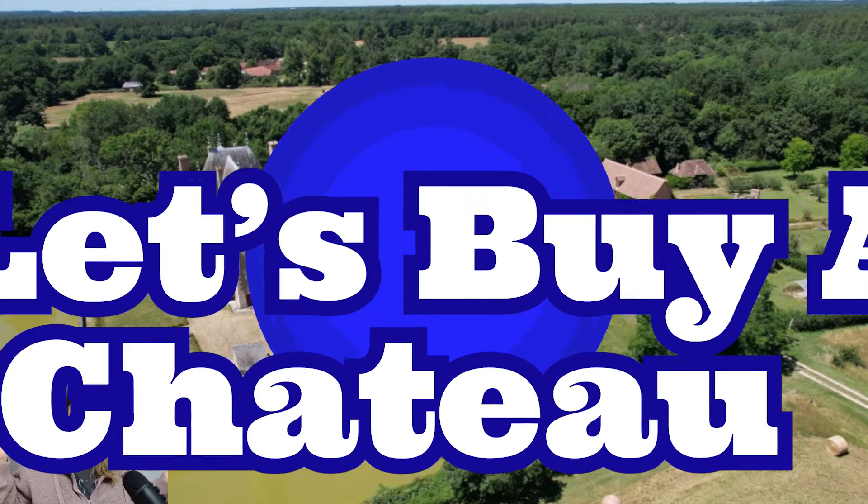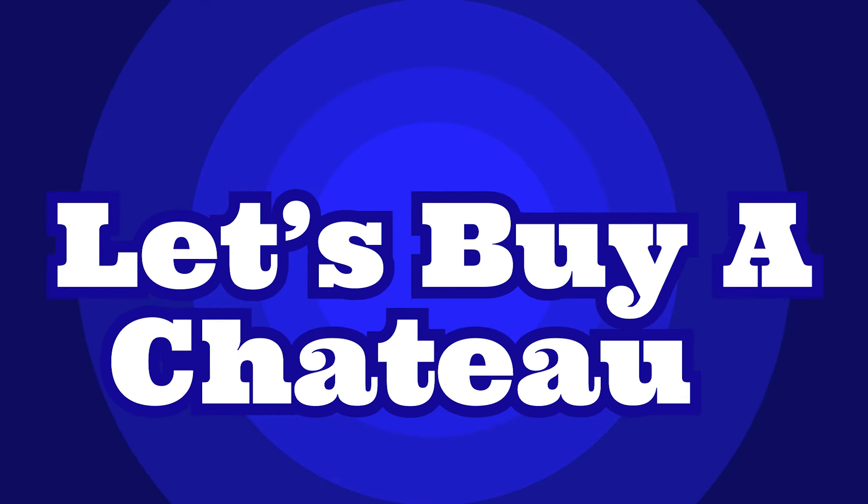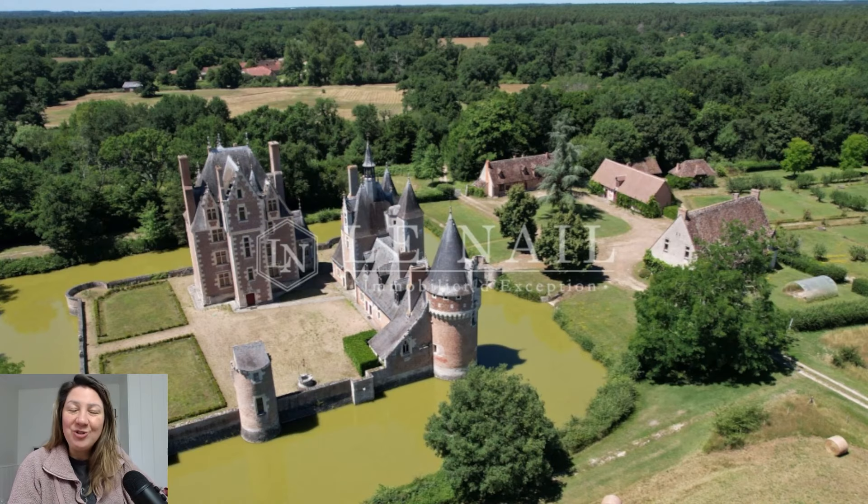Hello, everyone. Welcome back to another Let's Buy a Chateau. I had a lot of fun searching for this week's Chateau for you. And it comes with extra excitement for me because I feel so close to our move. We're now into February of 2024. Very possibly in a year from now, we'll be packing up our things and getting ready to go. Our exit plan is as early as March 2025, but could go into June at the very latest.